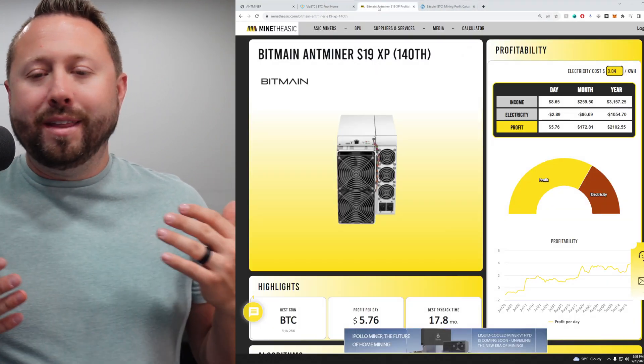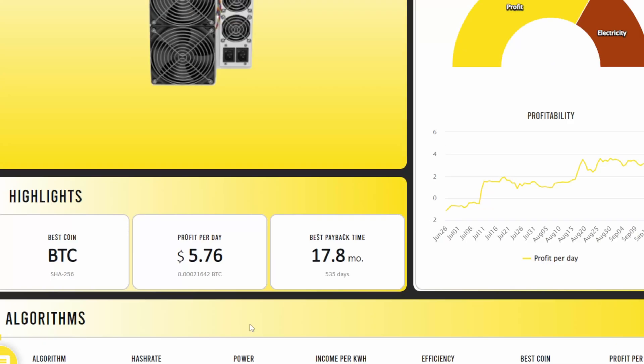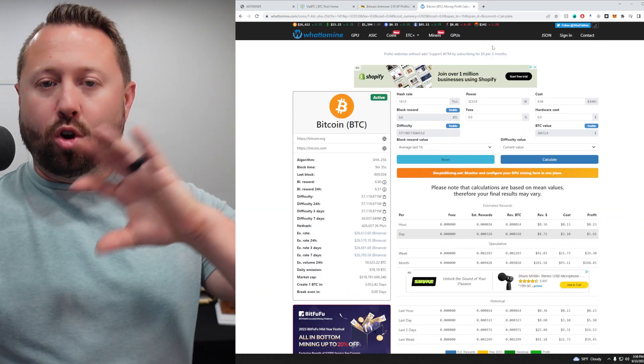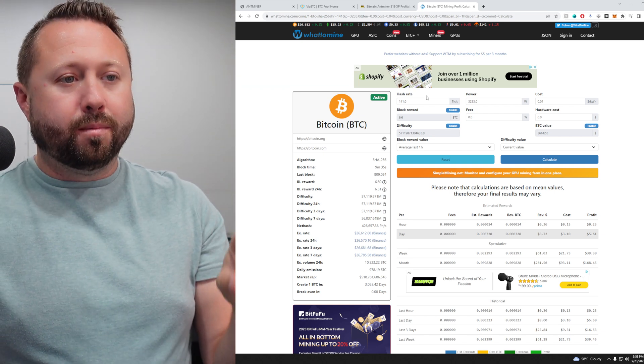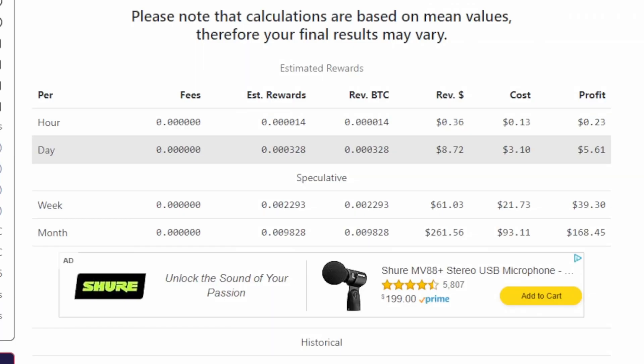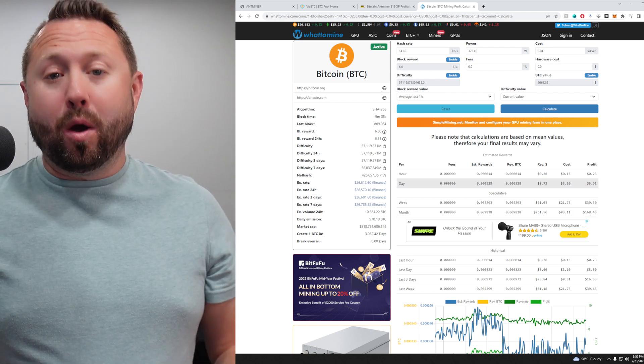Going over to ASIC miner value, they have it hard-coded at 140 terahash at 3,010 watts. Their predictor based off my 4 cents — which is what I run at the shed — shows income per day of $8.65, electricity $2.89 a day, and profit per day of $5.76. Getting more granular using WhatToMine with 141 terahash and the actual wall draw of 3,233 watts at 4 cents, we're looking at $8.72 a day in revenue, $3.10 in electricity, and $5.61 in profit. Still over $5 a day, which is awesome. Let's get this unit powered down and bring it over to the shed.